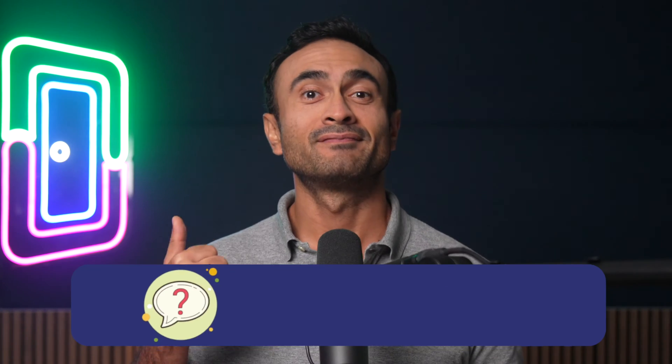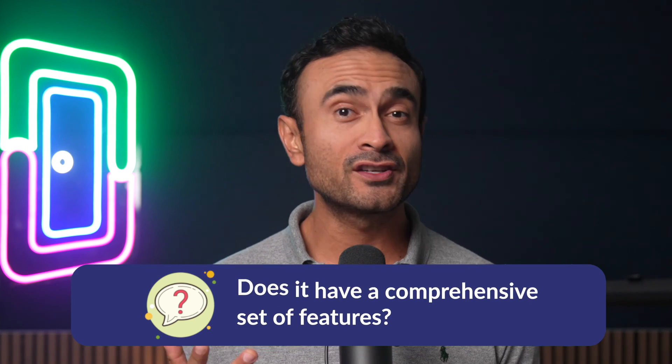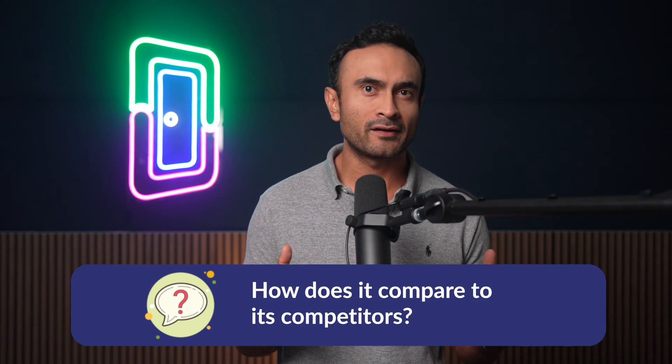There are many questions to ask when choosing a property management software. Some of those questions can be: how much does it cost? How intuitive is it? Does it have a comprehensive set of features? How does it compare to its competitors? In this complete Yardi Breeze guide, we'll be diving deep into all of these questions to help you during this entire process. So whether you just want to reinforce your choice, or perhaps you're looking for some strong alternatives, this video is here to help you out.